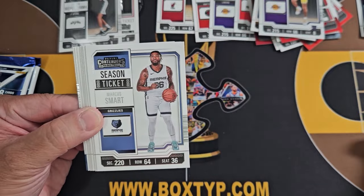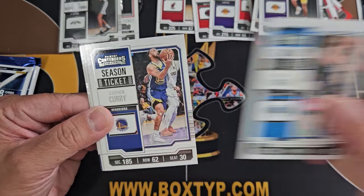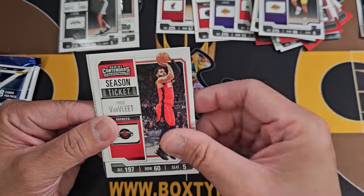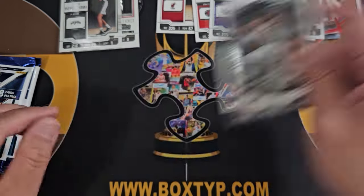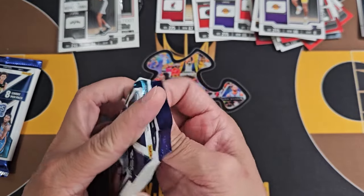Smart, Ja, Aaron Fox, Wagner, Steph, VanFleet. And we got a Tyrese Halliburton game night ticket — Tyrese Halliburton, okay.